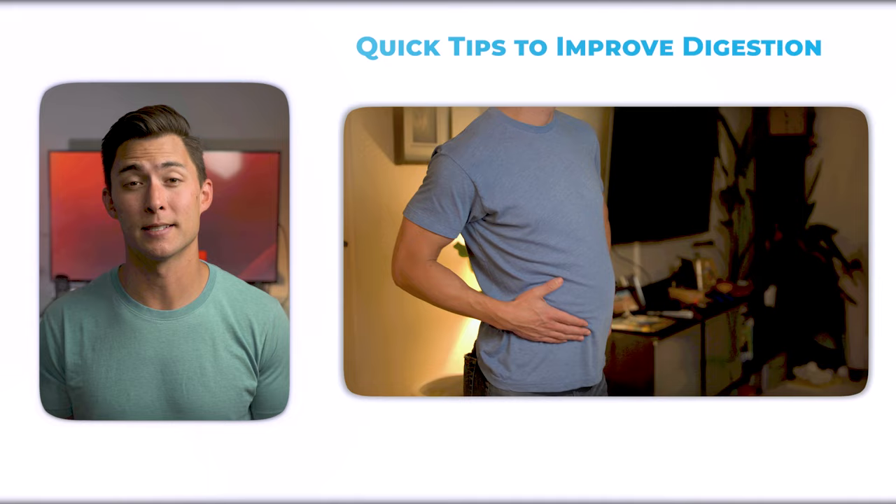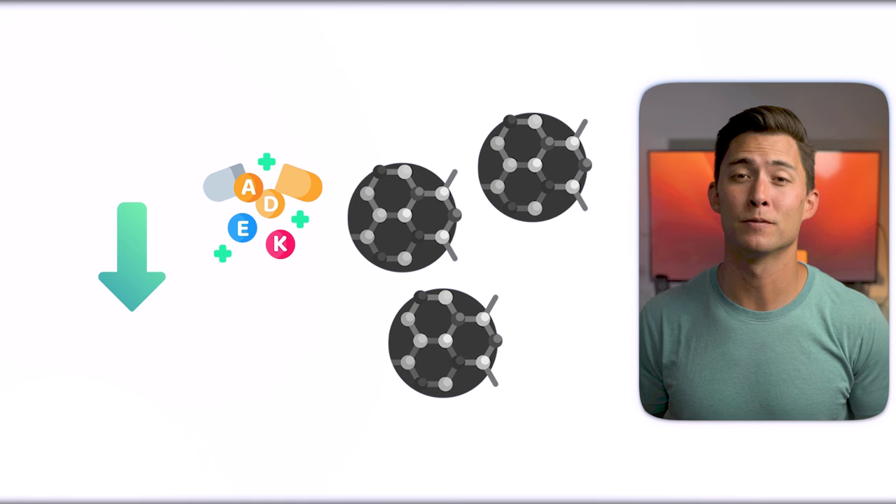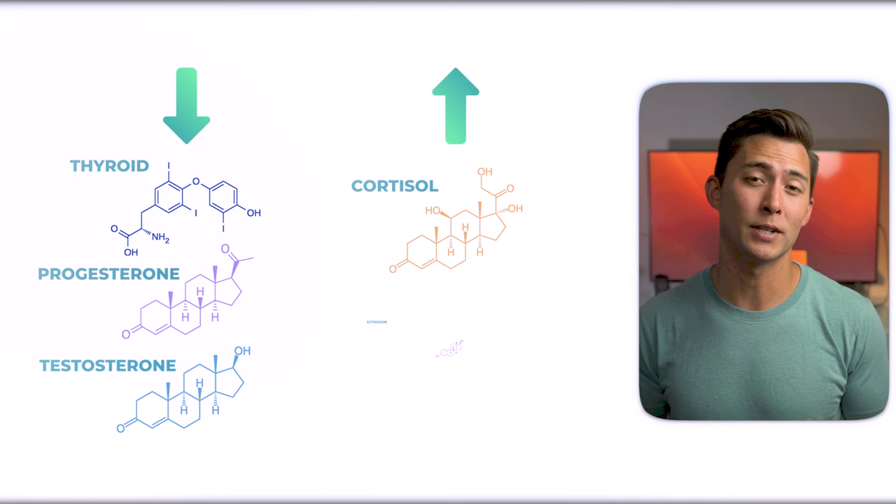Fat-soluble vitamins — A, D, E, and K — are also crucial for liver optimization, since deficiencies in these vitamins are all associated with poor liver function. Not getting enough fat-soluble vitamins can impair hormone function by decreasing thyroid, progesterone, and testosterone, and increasing cortisol and estrogen, which will very likely increase fat accumulation.